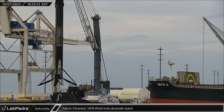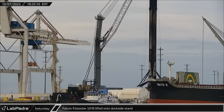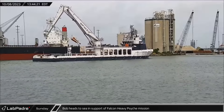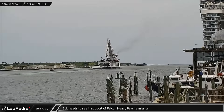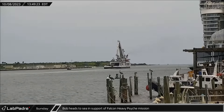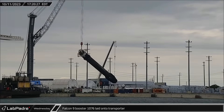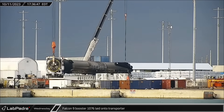Late on Saturday afternoon, Falcon 9 booster B1076 was lifted off the deck of Just Read the Instructions and transferred onto dockside stands for processing. On Sunday, Bob headed back out to sea again — this time for a long trip downrange for fairing recovery operations for the Falcon Heavy Psyche launch. On Wednesday, Booster B1076 was lifted off the dockside stand and placed onto the transporter for its return to Hangar X to be prepared for its next mission.